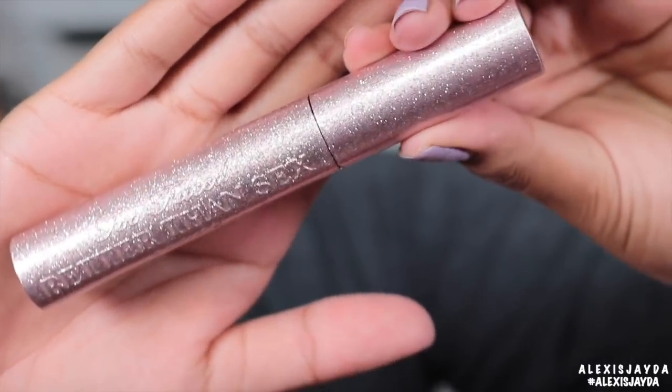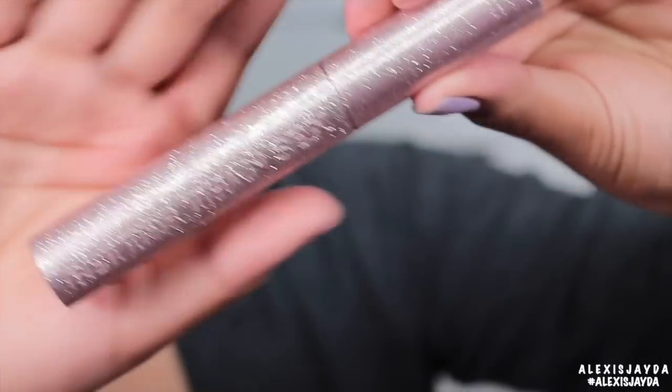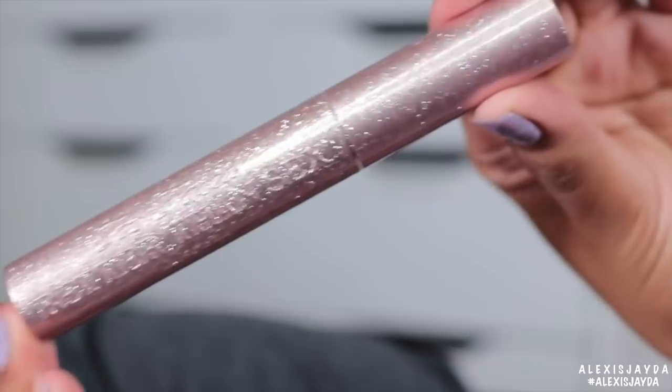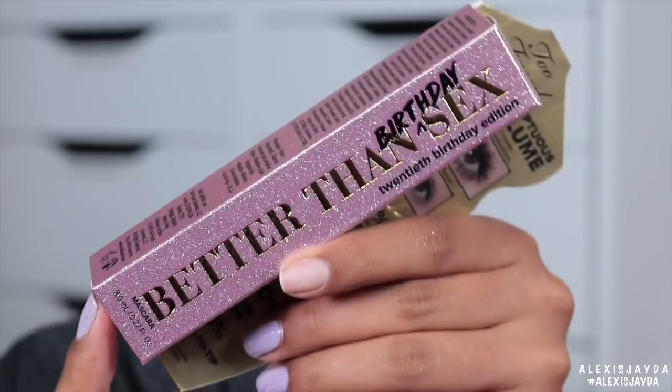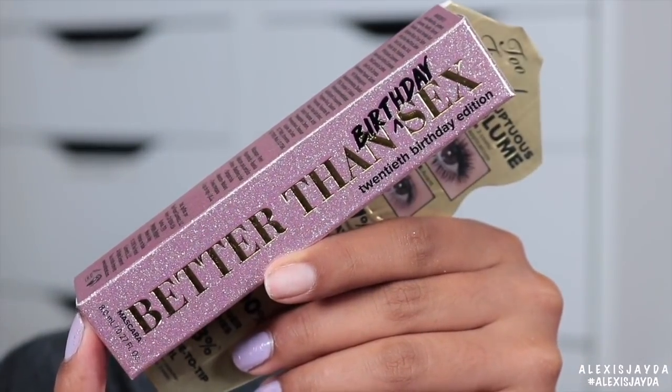Here is the bedazzled Too Faced Better Than Sex mascara. I'm so glad that it's not chunky glitter on the outside of the packaging where there's glitter everywhere — it's nice and sealed. This is one that's going to be put up looking pretty. Here is the outside packaging of the Better Than Sex mascara, and it says birthday.